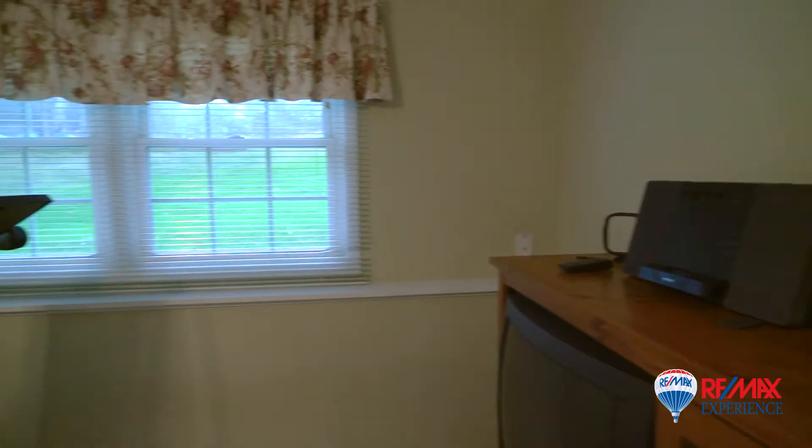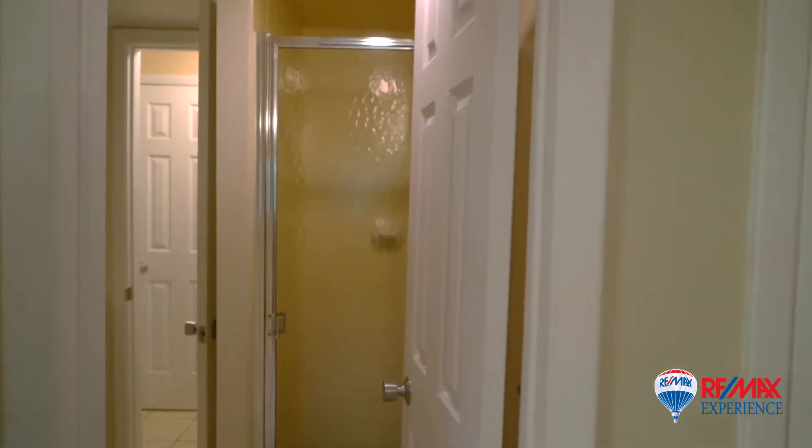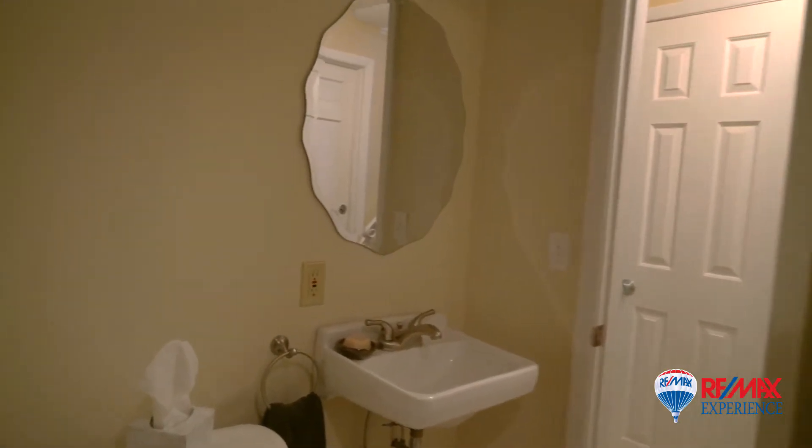A fourth bedroom, currently used as an exercise area, completes the lower level floor plan. This bedroom has direct access to a third full bath with ceramic tile floors and a shower.